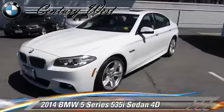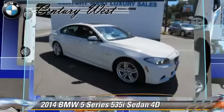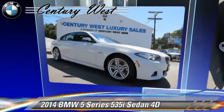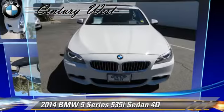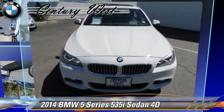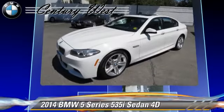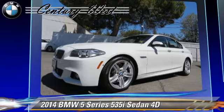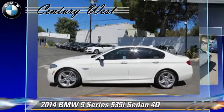The 2014 BMW 535i, powered by a turbo 3.0-liter six-cylinder engine with a manual transmission. This rear-wheel-drive sedan, with fewer than 20,000 miles on the odometer, is well-equipped. This BMW features premium wheels, front and rear side airbags, and a premium package.